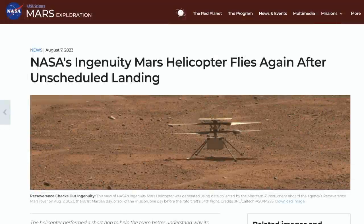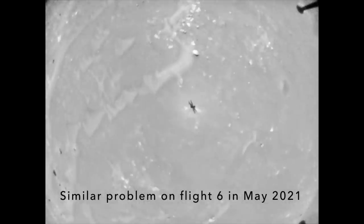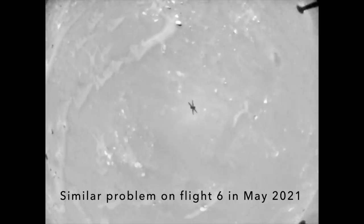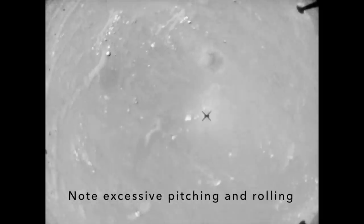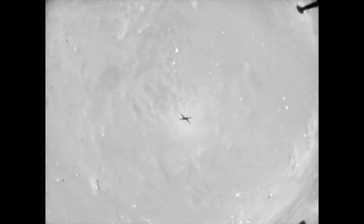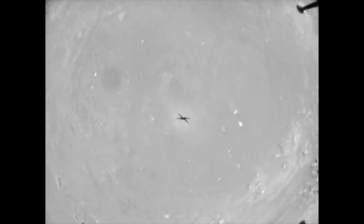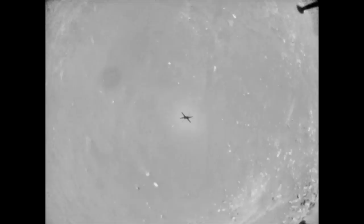The helicopter team posted an update describing how Ingenuity's orientation sensor got out of sync with the images from its navigation camera after some images were dropped more than the flight software could handle. So Ingenuity dutifully executed a preloaded command amusingly named 'Land Now.' This was the first real test of it, and Ingenuity passed with flying colors.